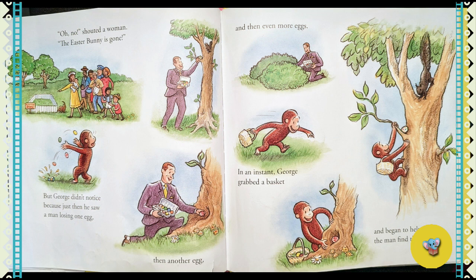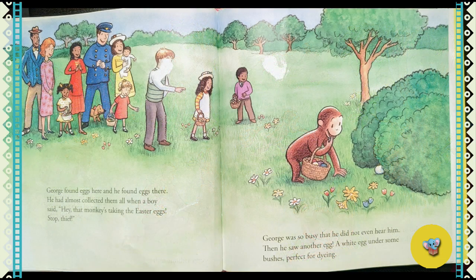But George didn't notice, because just then he saw a man losing one egg, then another, then even more eggs. In an instant, George grabbed the basket and began to help the man find them. George found the eggs here, and he found eggs there.